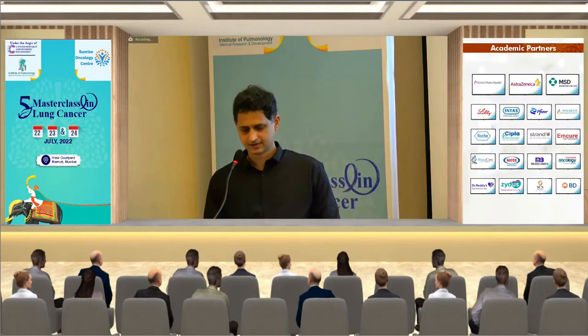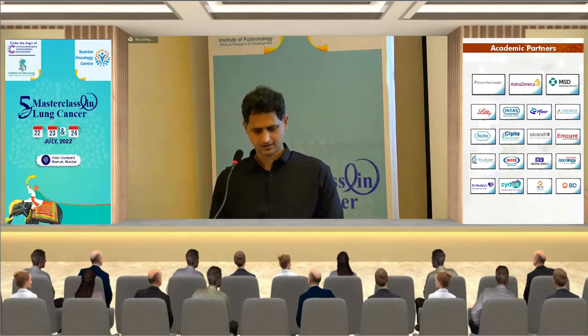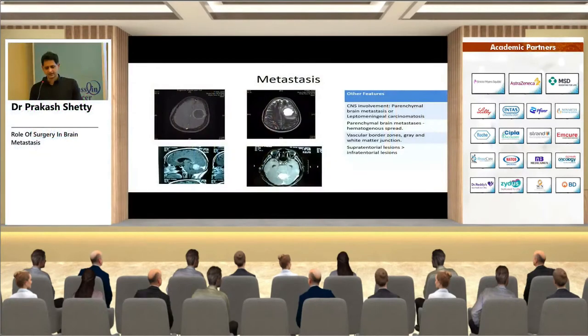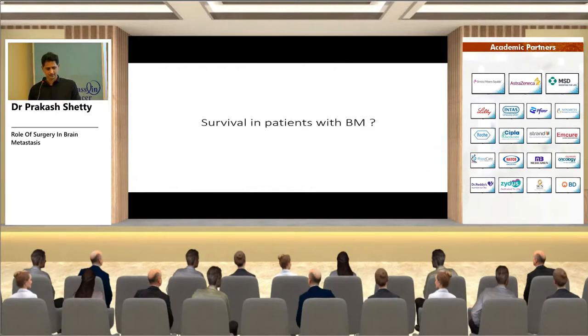On radiology, these tumors occur at the gray-white junction, are usually multiple rather than single, and produce significant edema seen on T2 imaging. The supratentorial region has more brain metastases because it has greater volume compared to the infratentorial compartment.